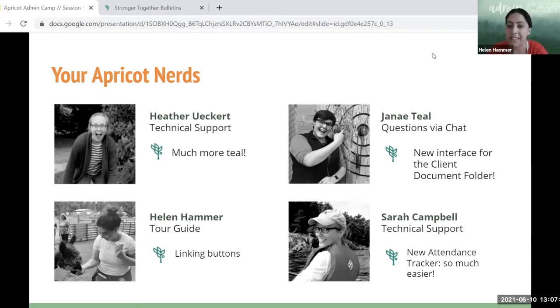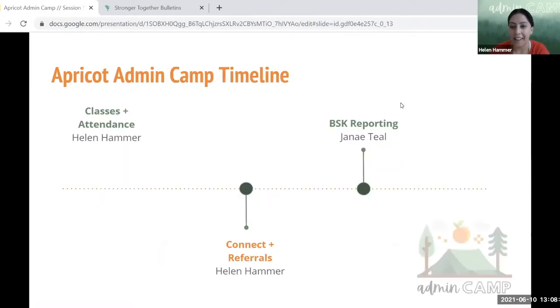My favorite is the new attendance tracker that you get to learn about today — oh my gosh, so much easier! Thanks Sarah, thanks for pumping us up. That was actually originally what I put too, but I wanted to create variety. Sorry I stole it!